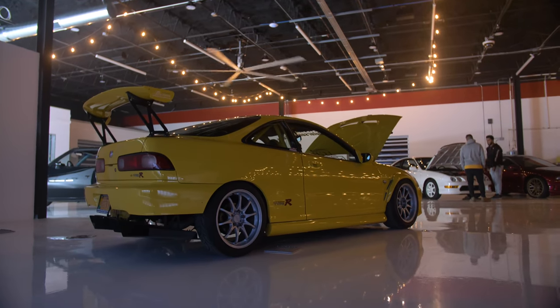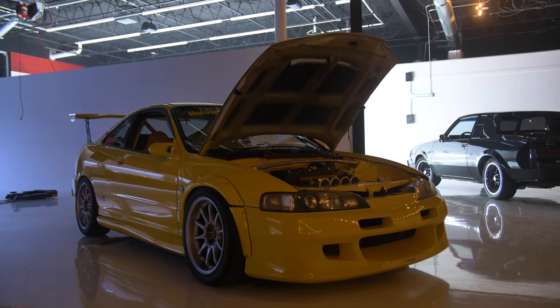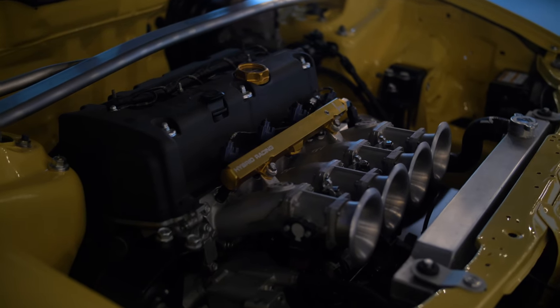The person who owns this Type R also owns that incredible yellow one you might have seen go around the internet — absolutely immaculate. And he said that I was not allowed to do a review of this Integra Type R unless I pretty much beat the snot out of it and revved it to the sky. I've driven Type R swaps, but not the Integra Type R.